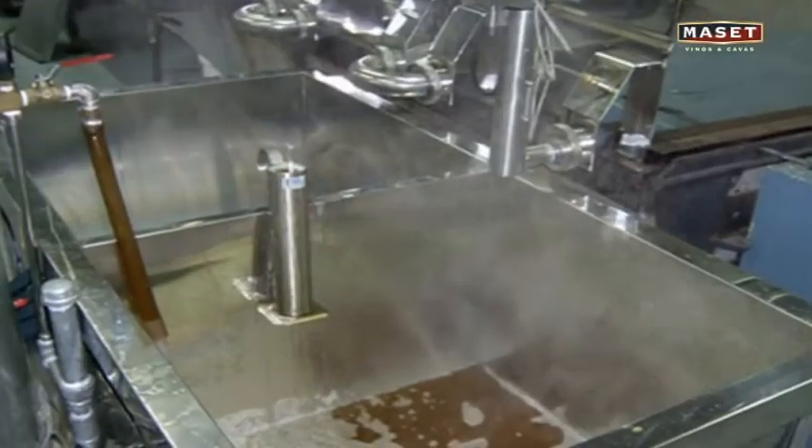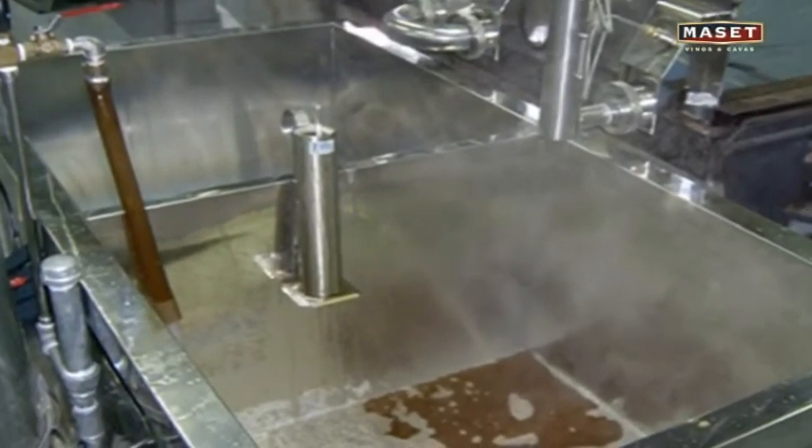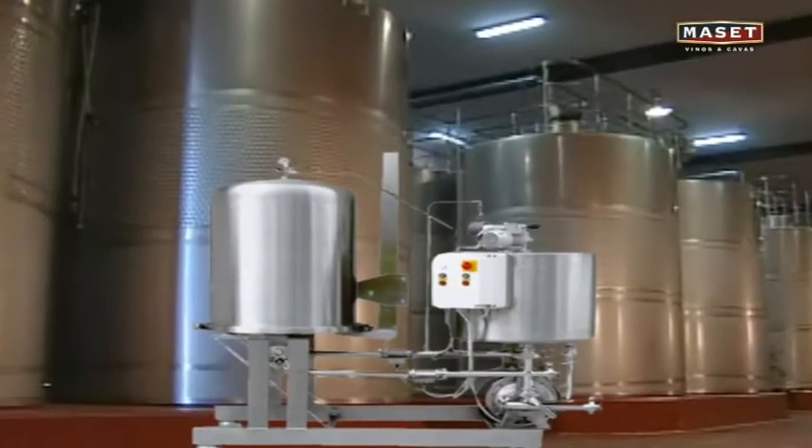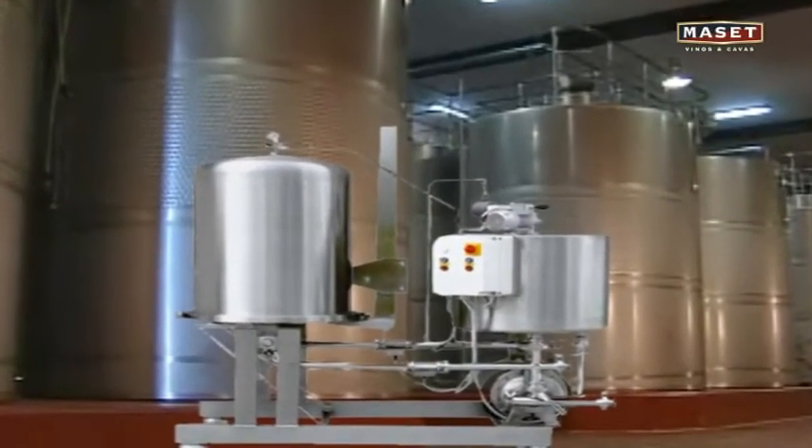Filtering is done prior to bottling and serves to make the wine totally clean. However, the filtering process not only gets rid of foreign particles but also eliminates beneficial particles such as coloring matter, aromas, and tastes. There must be a balance between more or less aggressive types of filtering so that the wine is just right.